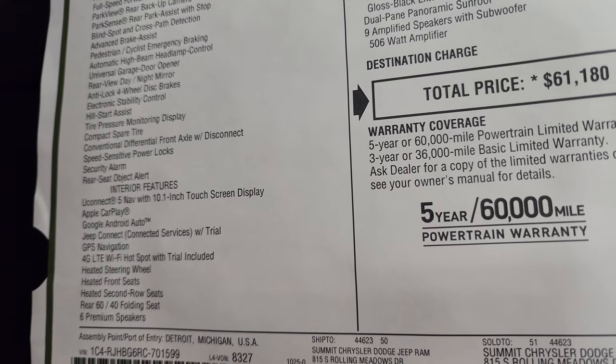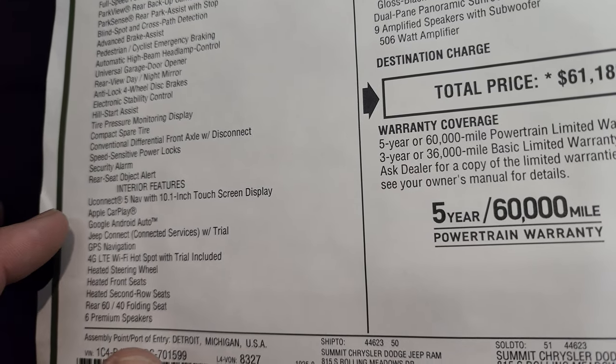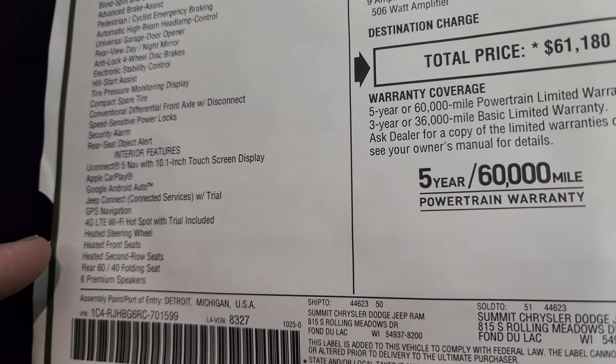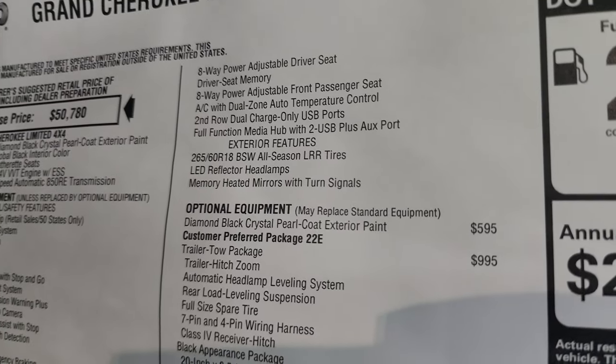It does have the Uconnect 5 nav with a 10.1 inch display. You get Apple CarPlay and Android Auto — those are wireless now, so that's a really nice system. You also get heated front seats, heated steering wheel, and heated second row seats.